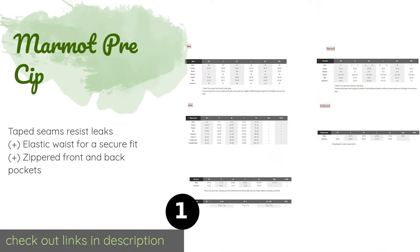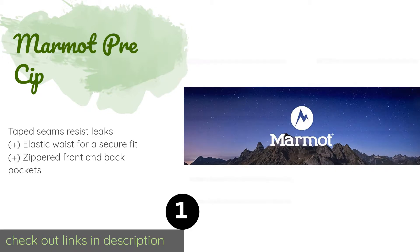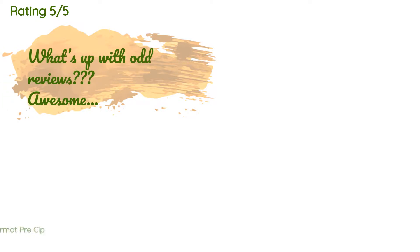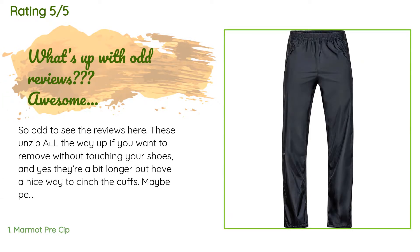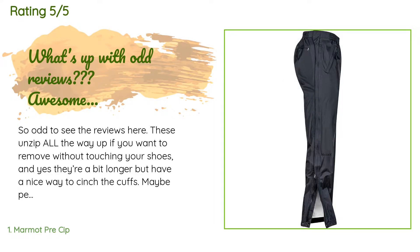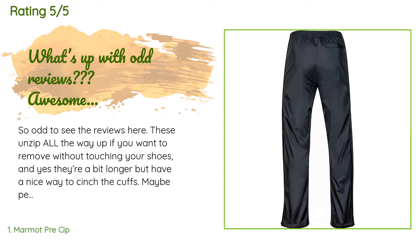They're designed for quick and easy layering with full-length side zippers. This product is available on Amazon for $59. There are 152 customers who have reviewed this product and the average rating is 4.5 stars.